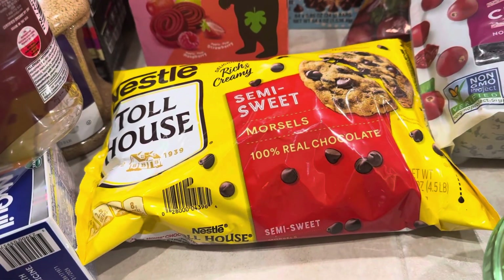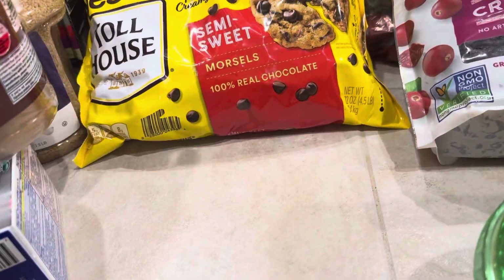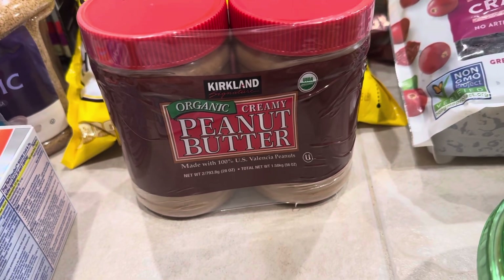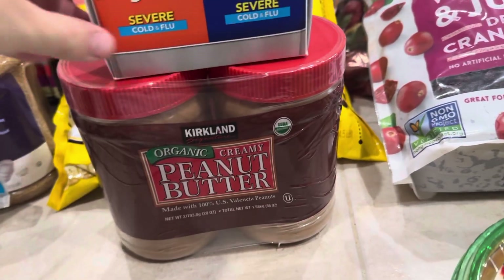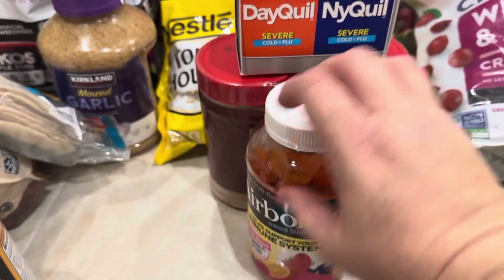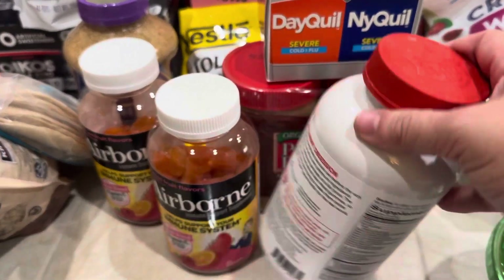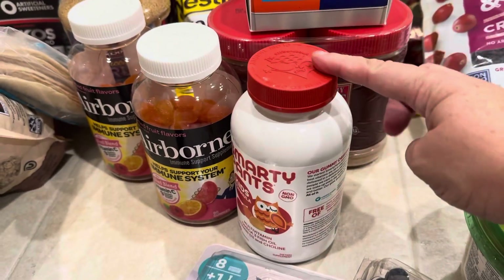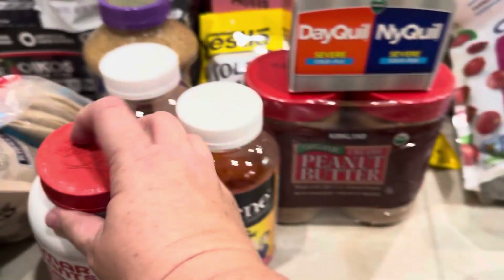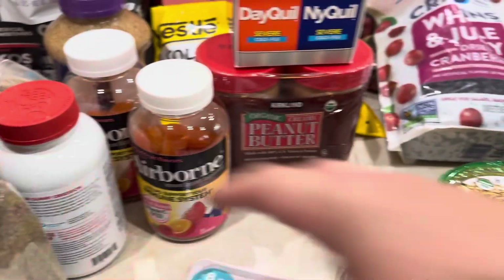Got the Toll House chocolate chips — they don't have the Kirkland brand anymore but that's fine, just for the pantry. A two-pack of organic creamy peanut butter for the pantry. DayQuil and NyQuil to stock up the medicine cabinet, as well as two bottles of Airborne and some Smarty Pants vitamins for the kiddos — this is the vitamin they've been taking recently so I got another bottle. I was almost out of Italian seasoning so I got a big container of that.